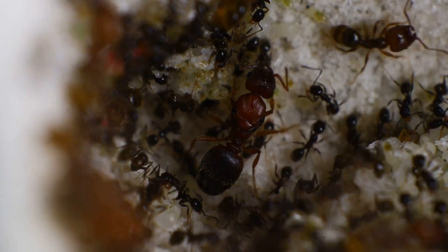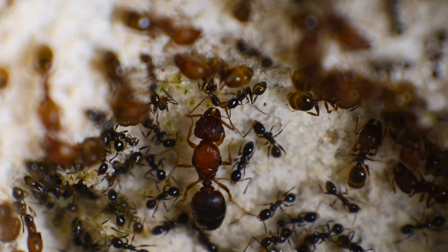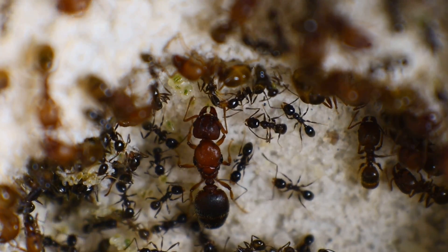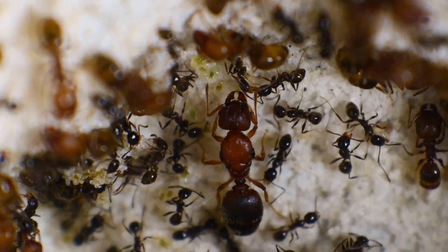There's also the Queen — or in my case, the Queens. They are the least abundant, but the most important members of the colony. Each ant has a specific job to perform. The Queen's job is to lay eggs — nothing more, nothing less.